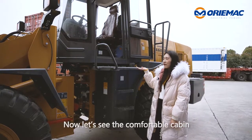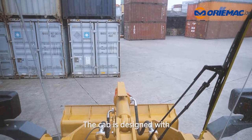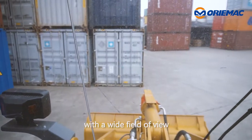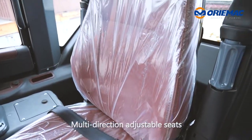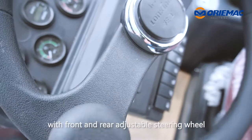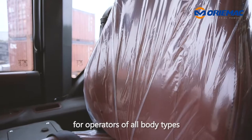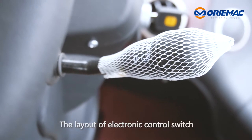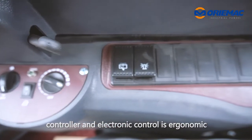Now, let's see the comfortable cabin. The cab is designed with panoramic glass windows with a wide field of view. Multi-directional adjustable seats with front and rear adjustable steering wheel provide the best operating posture for operators of all body types. The layout of the electronic control switch, controller, and electronic controls is ergonomic.